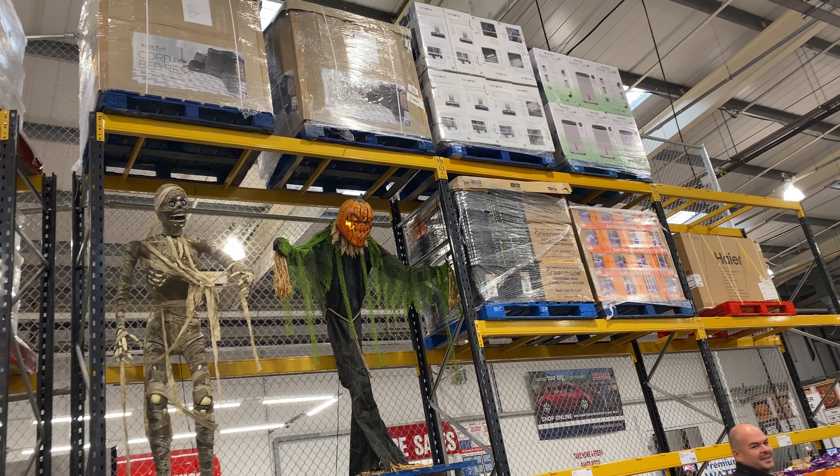We've made the decision that we're not going to decorate for Halloween this year because we won't be around. It'll just be the last week of October when we're back, which is only about five days, so there's no point. But we can go and have a look at what's there and try to resist buying anything. Come on, let's go. Our first Halloween sighting is these...